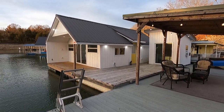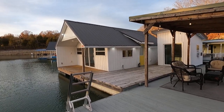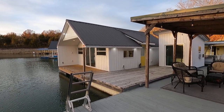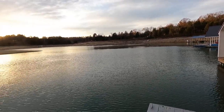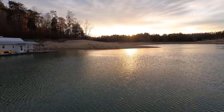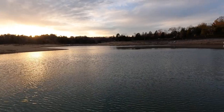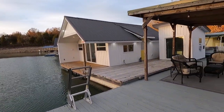Here we are at our roughly 466-square-foot floating cabin for sale on the beautiful fresh waters of Norris Lake, Tennessee. The current mooring spot is transferable. We are on the north side of Norris Lake at a marina fairly close to I-75, very near the town of Jacksboro, Tennessee.